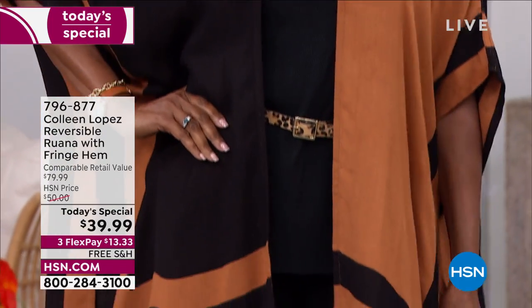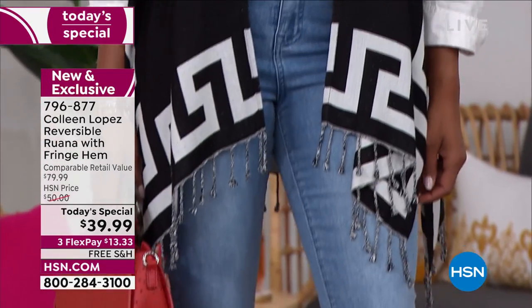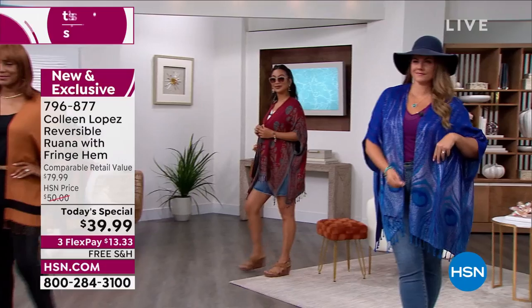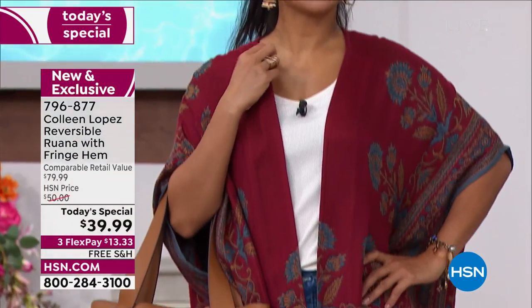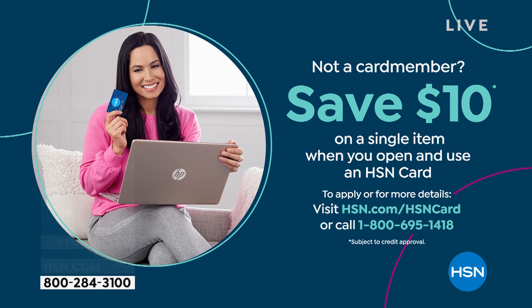This is such an easy thing to buy for yourself. For sizing, if you're giving it as a gift, dual sizing makes it absolutely perfect. We'll show you all kinds of ways to style this. Free shipping right to your door — $13.33 on a flex pay. If you have an HSN card you can add a fourth flex and take another $10 off, making it $29.